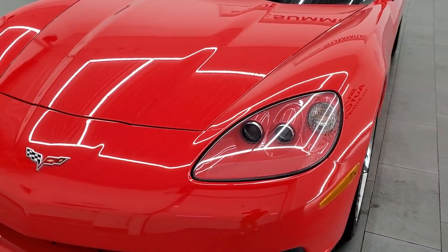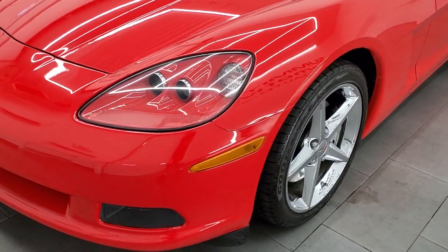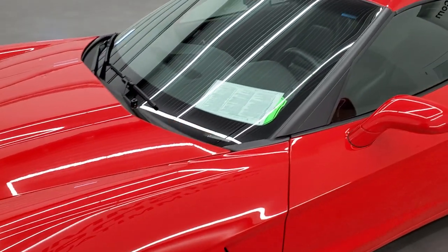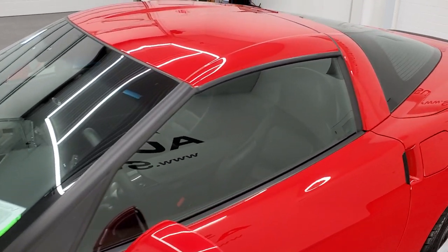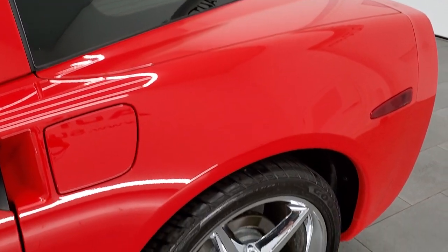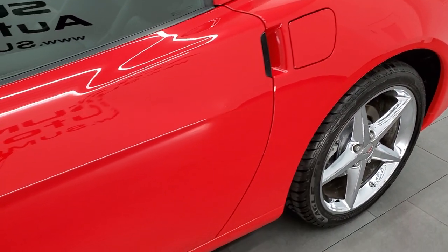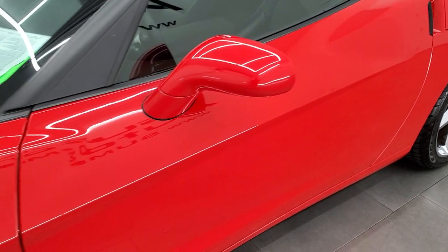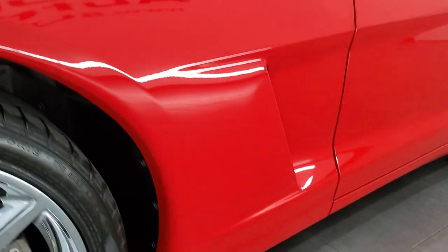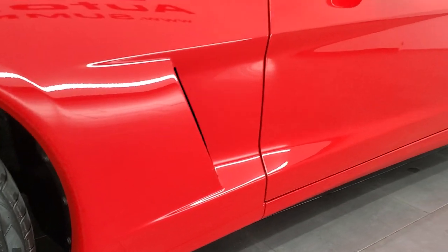Torch Red is the color. We shoot all of our videos in 1080p, 60 frames per second, so if you have HD capabilities on your computer, tablet, smartphone, or television, I highly suggest turning them on because it is your best way to check out the quality, condition, and options of the car before seeing it in person. And this car is super clean, so you're definitely going to want those HD capabilities on so you can verify how nice this vehicle is.